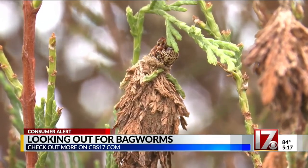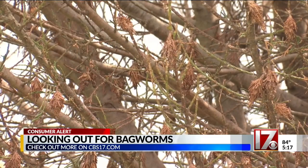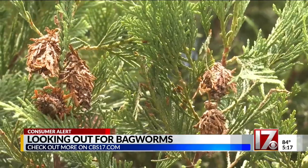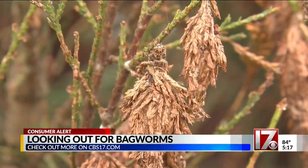The infestations usually start small, but if left unchecked you've got a huge problem. You let them keep going and they're just going to reproduce exponentially. They also survive the winter in their protective cocoons, laying hundreds of eggs for the next season. It is a pretty big pest of landscaped trees.